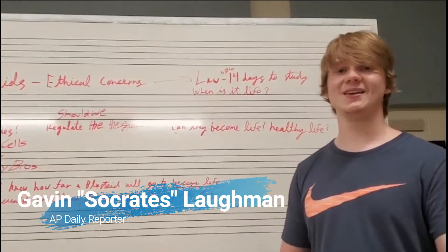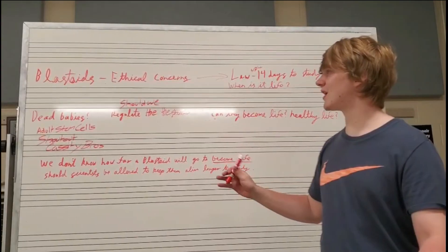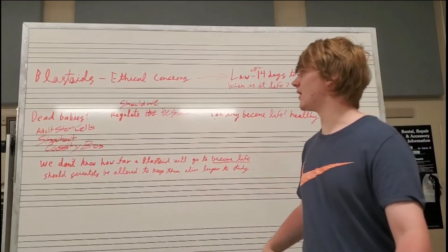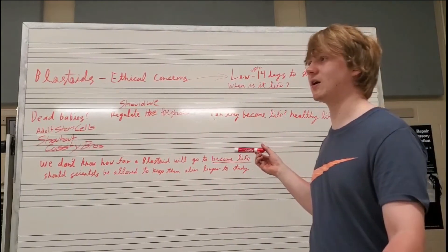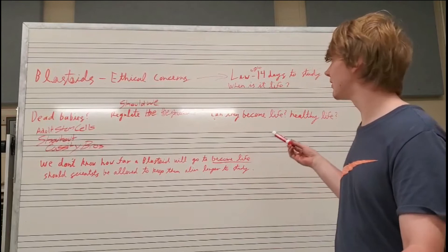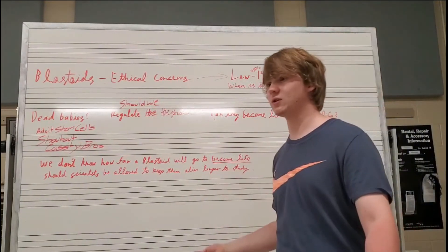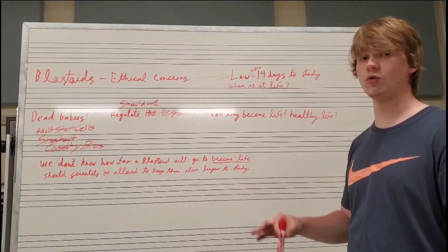Hello, this is AP Daily. I'm Gavin Laughlin, coming to you from the Tri-Central Banner. Today we will be continuing on blastoids and their ethical concerns. There's a law already passed which states you cannot keep blastoids past 14 days, because of course there are concerns about it actually becoming life, and whether it already is one.